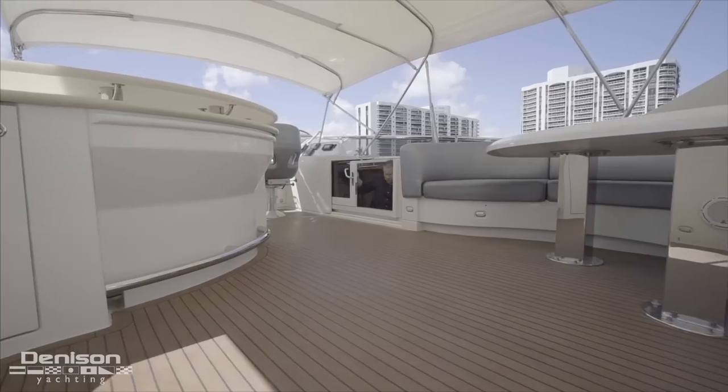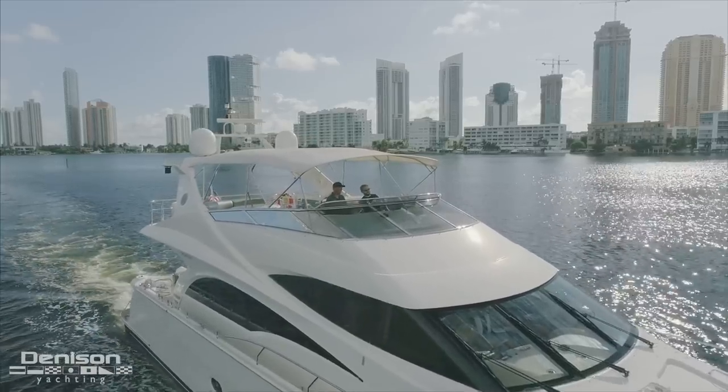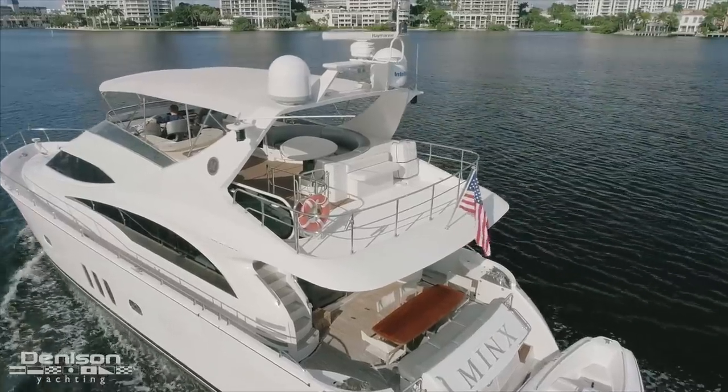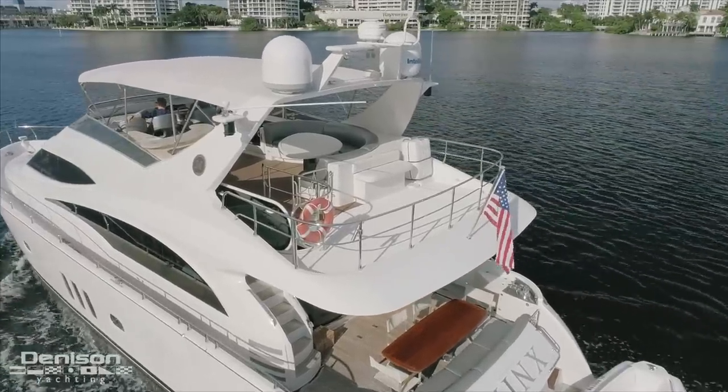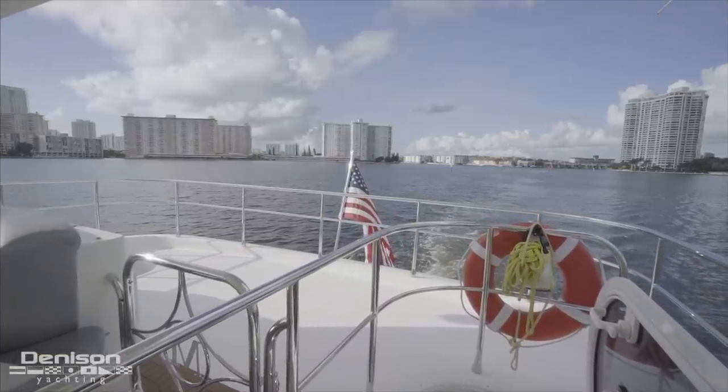All the way aft is this open deck space with an aft-facing seat and a great place to set up deck chairs or chaise lounges. This spot is perfect if you want to be out in the sun.